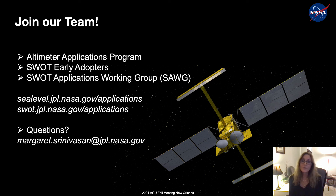Thank you for listening. I invite you to join our team. If you work on altimetry data or applications related to the Jason series missions, we have the Altimetry Applications Program. If you use or could use data that SWOT will produce, we have the SWOT Early Adopters Program and the SWOT Applications Working Group. Please visit one of these websites, check out our program, and contact me if you have any questions. Thanks so much.